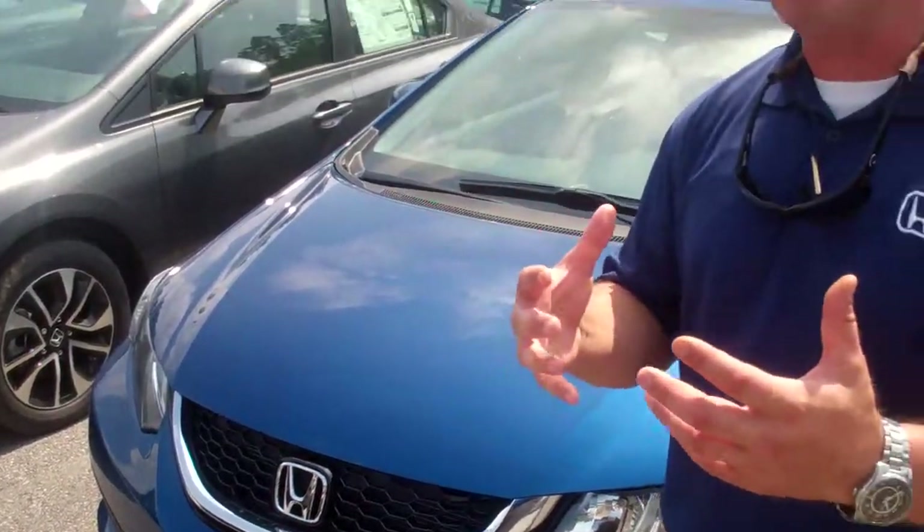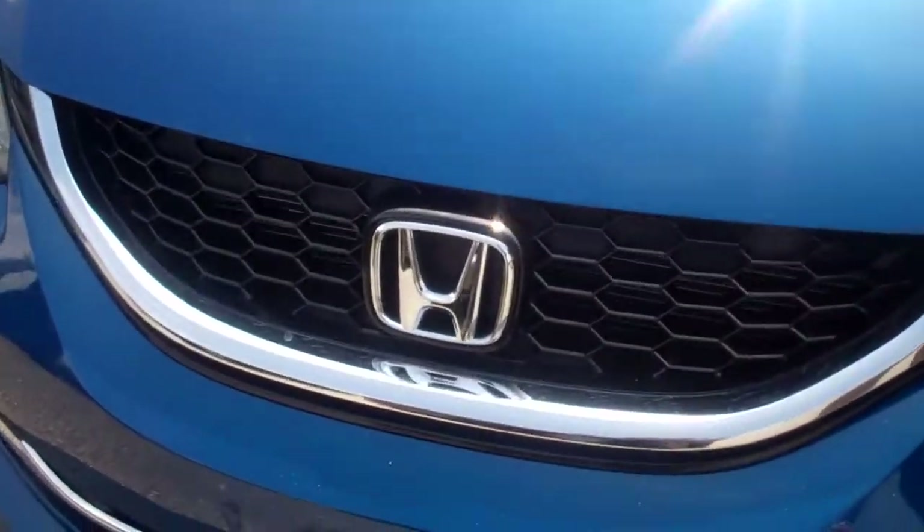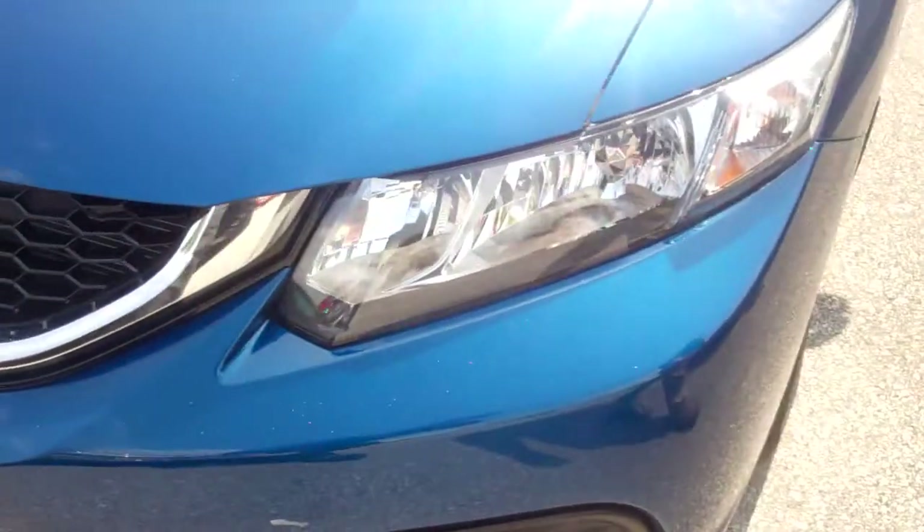It's got really clean lines. Honda did an incredible job with the redesign this year — nice honeycomb grill, more chrome up front, really clean lines, and high-intensity projection beam headlights.